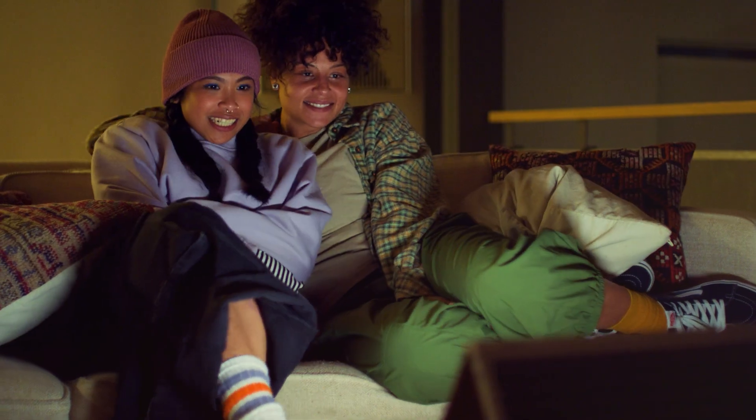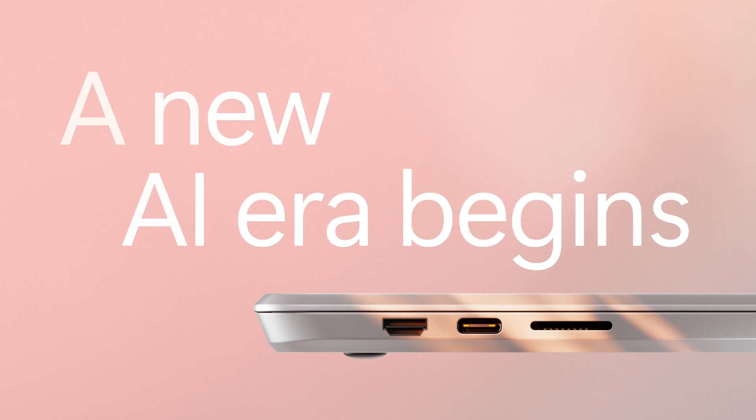Now that you know more about NPUs, we hope this helps you unlock the full potential of an AI-powered PC.